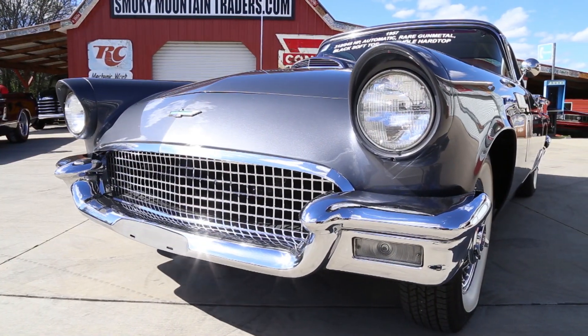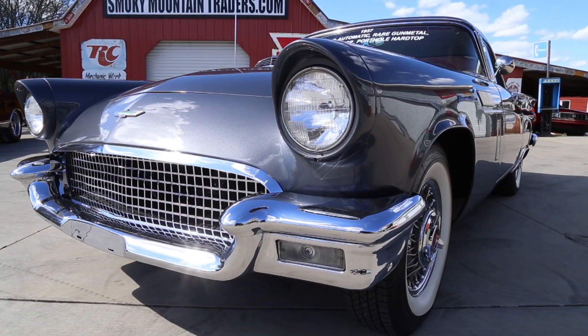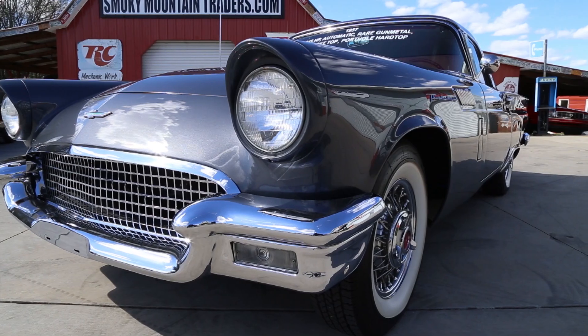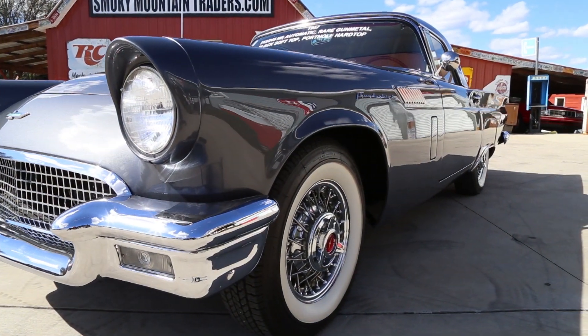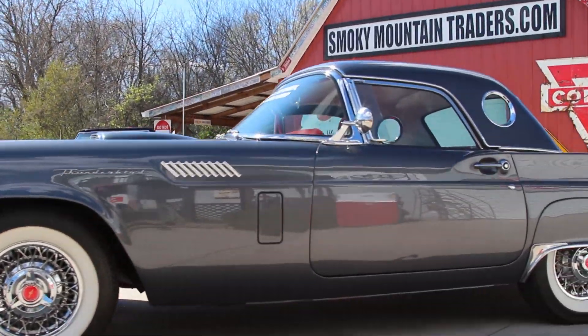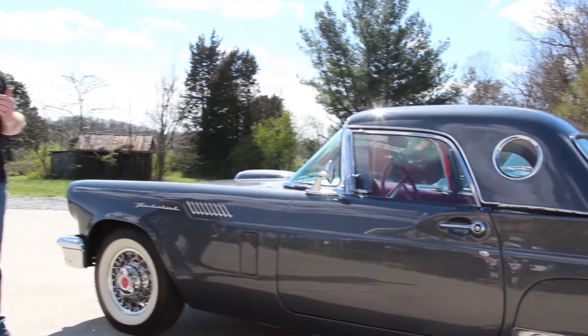As we look across the front you can see that the bumper is like new on this car and that the rest of the stainless is gorgeous. It'll also give you the opportunity to look down the side and you see that the body is straight as an arrow. As we come on around the driver's side you can see that this gunmetal gray is an absolute stunning color and is the factory option for this '57.